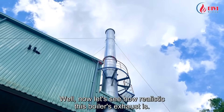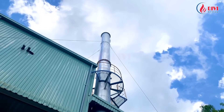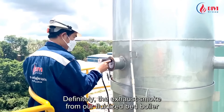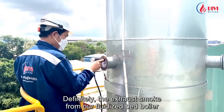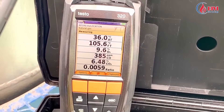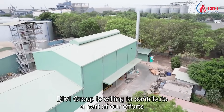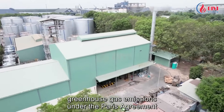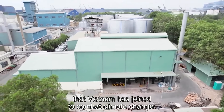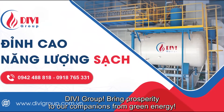Now let's see how clean this boiler's exhaust is. The exhaust smoke from our fluidized bed boiler manufactured by Divi Boiler can ensure absolute environmental protection. Divi Group is willing to contribute part of our efforts to the government's commitment to reducing greenhouse gas emissions under the Paris Agreement that Vietnam has joined to combat climate change. Divi Group — bringing prosperity to our companions from green energy.